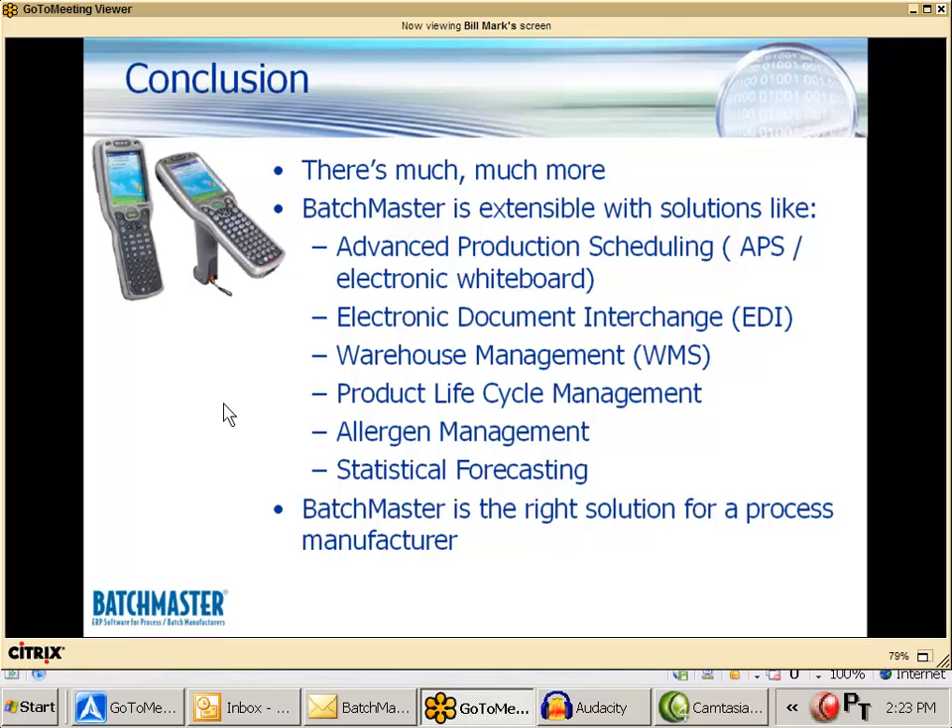There is more available to demonstrate in Batchmaster than you'll see today. We're not going to touch on ancillary applications like advanced production scheduling, warehouse management, electronic data interchange, product lifecycle management, sample management, allergen management, supply chain management, and statistical forecasting — all of which are extra applications that integrate seamlessly into Batchmaster. They're not part of this one-hour demonstration today.